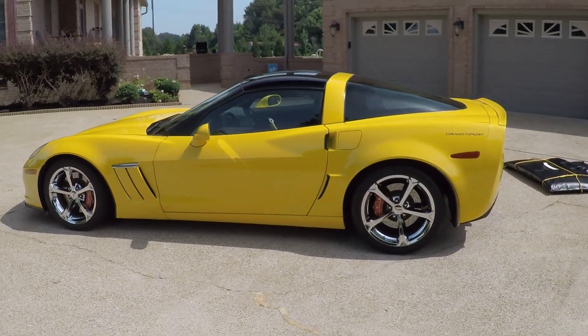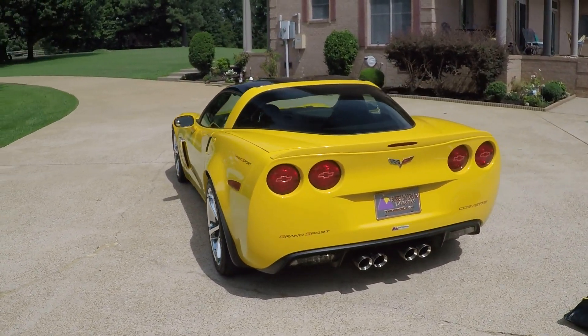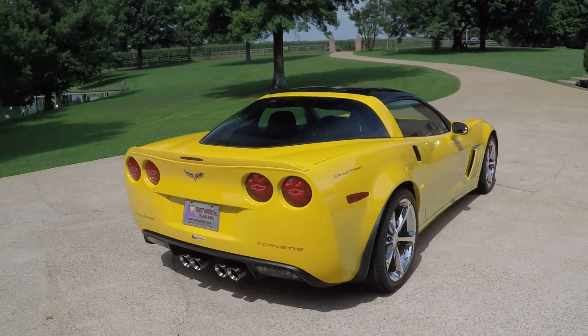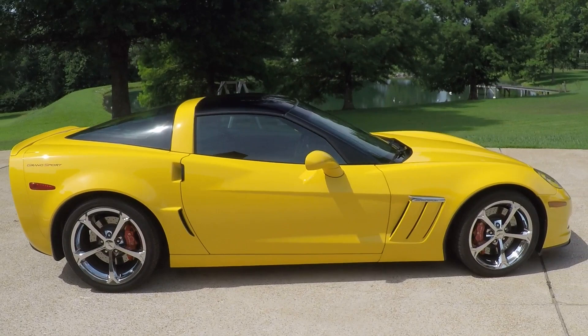This is not your average Corvette for a few reasons. First of all, the condition. This car is like new inside and out with 8,800 miles. You heard me right — 8,800 miles. Also, this was a local trade by a good friend of mine who's a car fanatic.